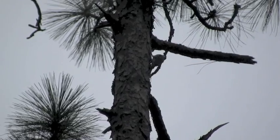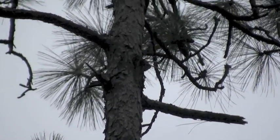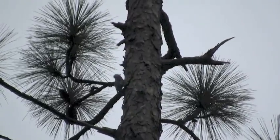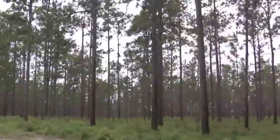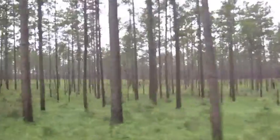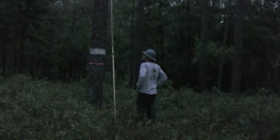The red cockaded woodpecker, often simply referred to as the RCW, was once a common bird in the southeastern United States. Adapted to the 92 million acre longleaf pine ecosystem, today instead of millions, approximately 15,000 birds remain scattered across 10 southern states. The National Forests in Florida play a critical role in recovering this federally endangered species.